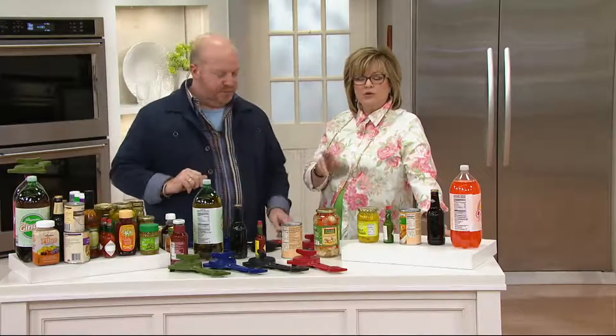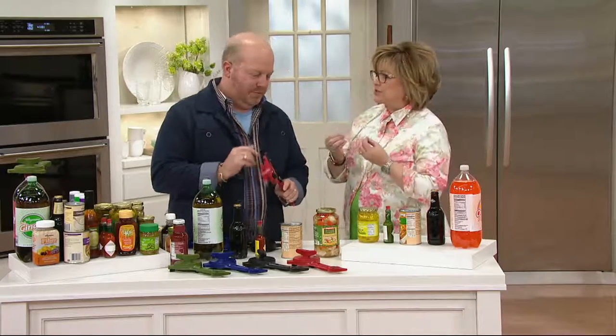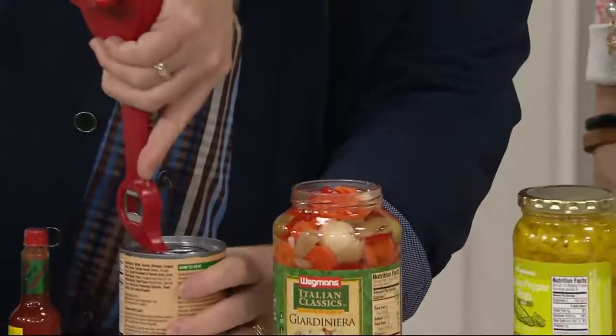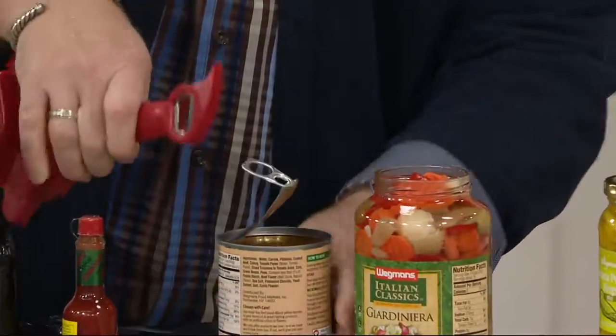Chocolate, raisins, or avocado — none of those things for cats, they just love protein. But my cats will eat like bread. Anyway, we're going to do some opening of containers right now with something that's going to make that job a lot easier.